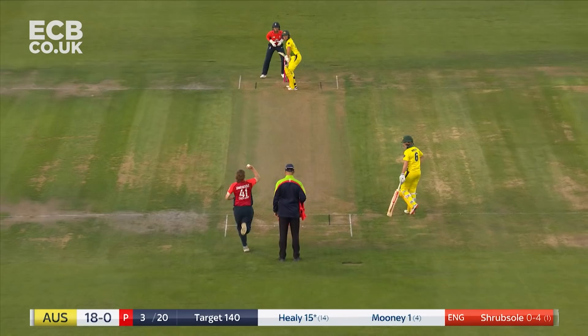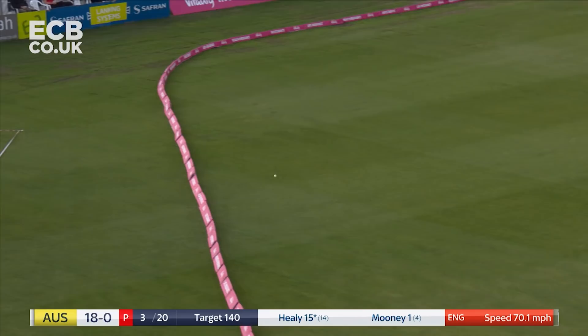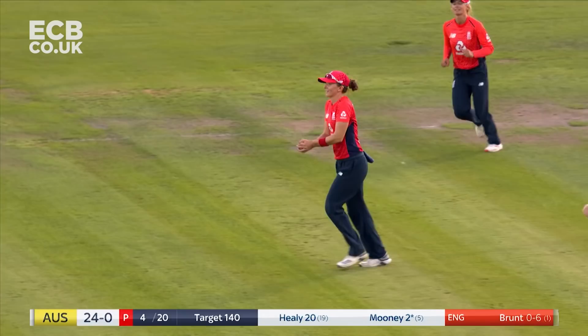Full, goes with a bit of bottom hand but up and over, nice and straight. Make it six and out — Kate Cross takes the catch.